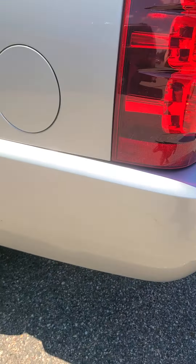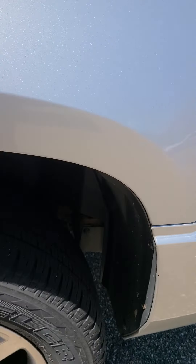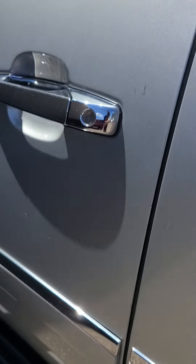There's a scuff there on the rear bumper, a couple more scuffs, and a couple of door dings and scratches.